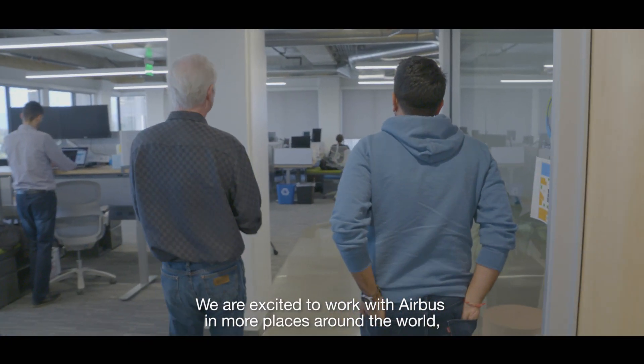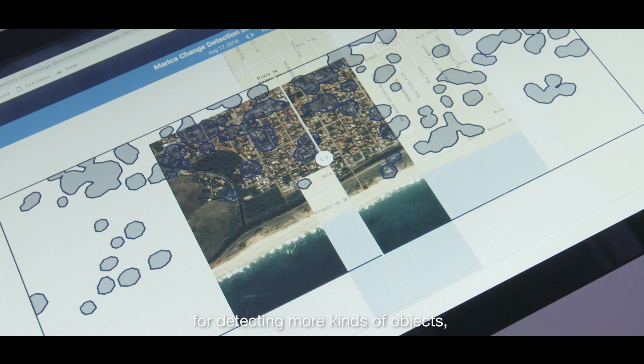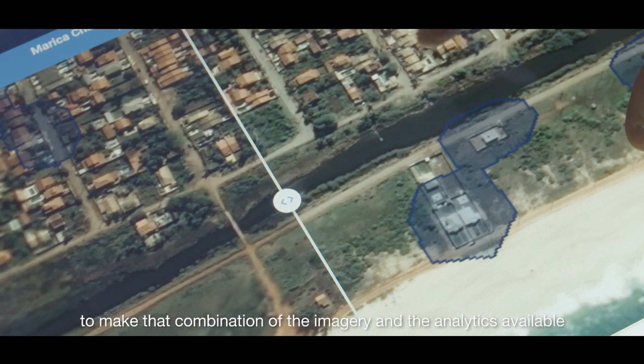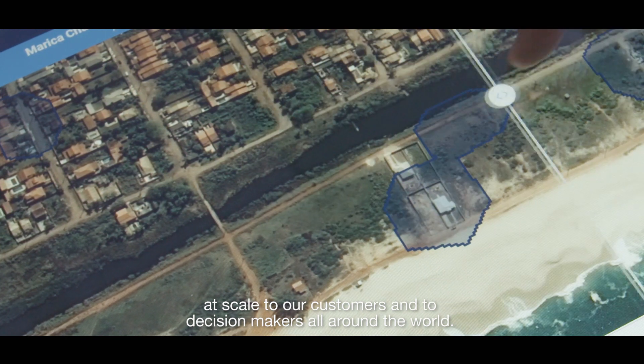We're excited to work with Airbus in more places around the world, for more kinds of imagery, for higher resolution imagery, for detecting more kinds of objects — to make that combination of imagery and analytics available at scale to our customers and to decision makers all around the world.